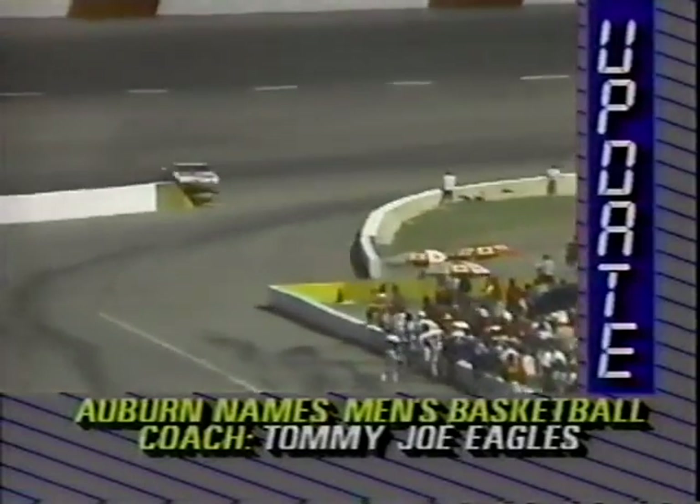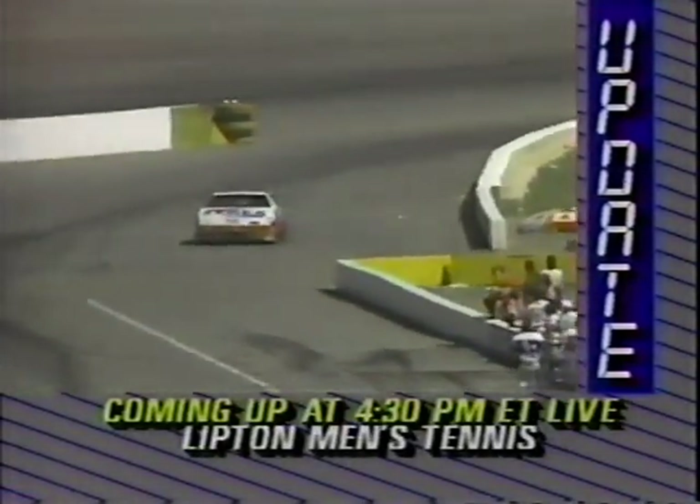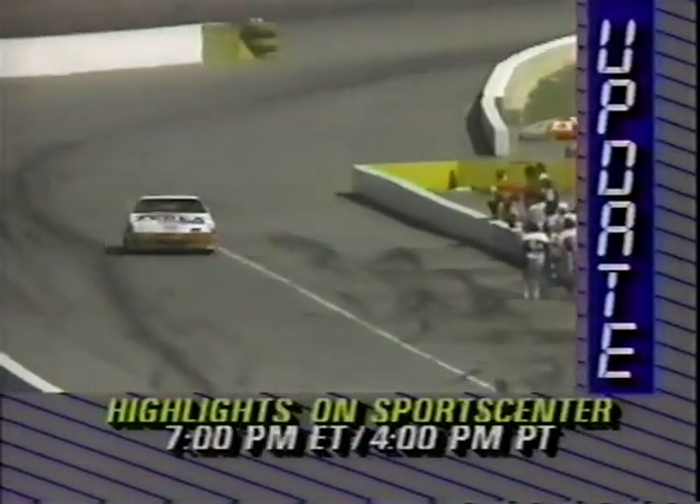He has overshot the pit entrance — almost. He had to really slam on the brakes and slide sideways. Here comes Alan Kowicki for the pit stop.